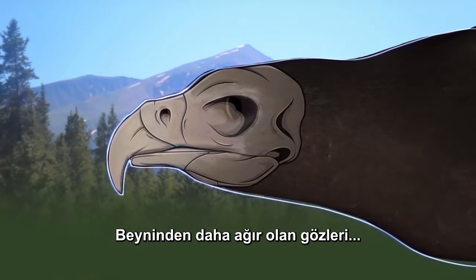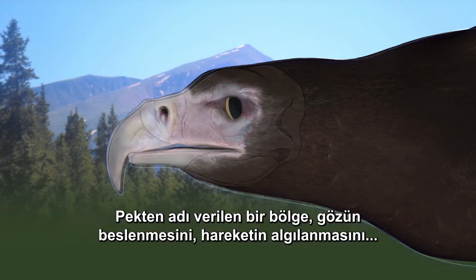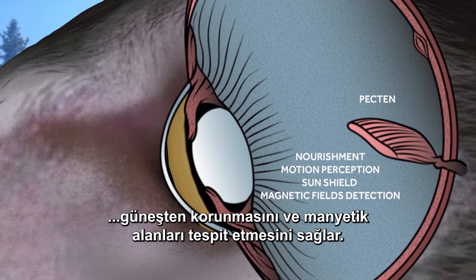Its eyeballs, heavier than its brain, move separately, but they're too big to rotate much in the socket. A structure of the eye called a pecten may help nourish it, perceive motion, shield the sun, and detect magnetic fields.